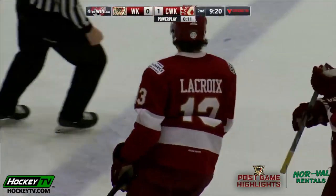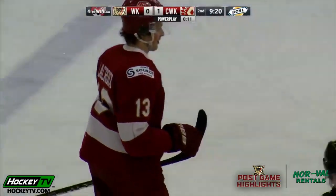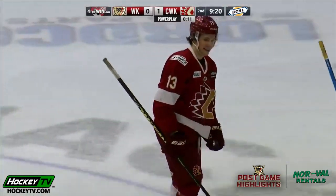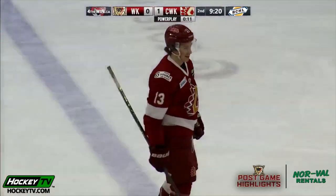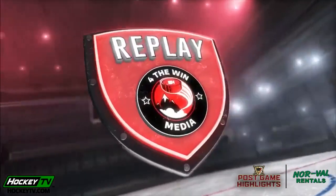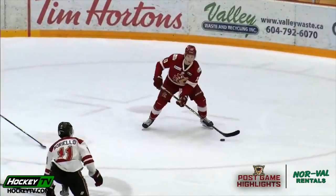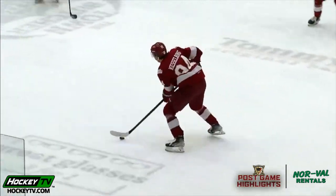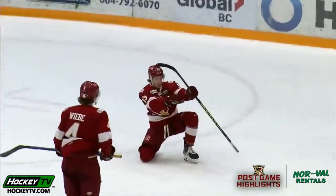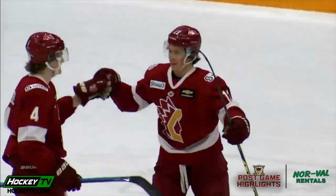A.J. Laquois on a one-timer from the right face-off circle beats Katz on the blocker's side on the 4-on-3 power play, so Chilliwack converts. If you're West Kelowna, you just can't keep taking these penalties. It's the fifth time you've allowed the Chiefs to go to the power play, and the penalty kill's been great up to this point, but you're playing with fire at that rate.